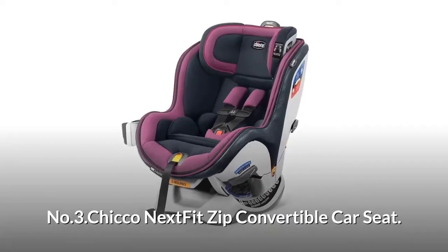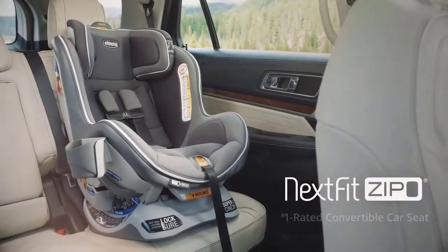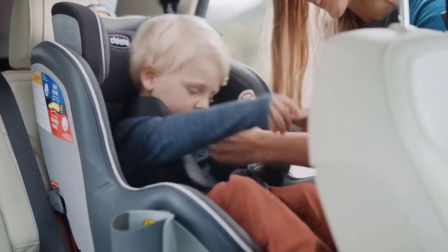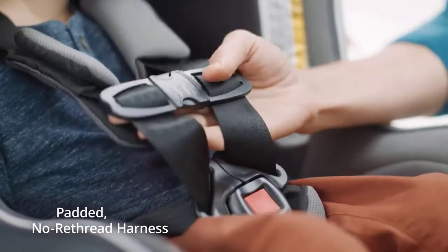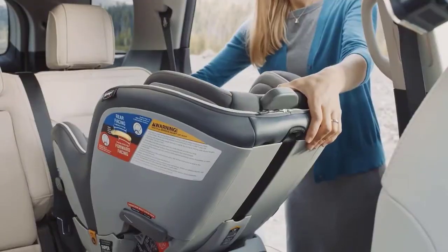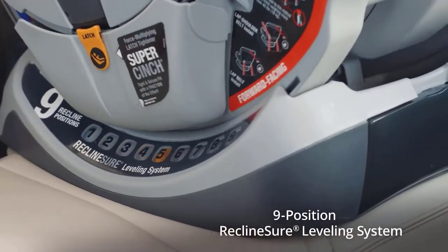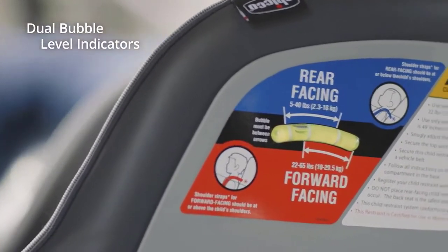Number three: Chicco NextFit Zip Convertible Car Seat. The number one rated Chicco NextFit Zip is engineered to surround your little one in comfort and safety, starting from day one all the way to preschool and beyond. It features remarkably easy installation with a nine-position recline leveling system, a Super Cinch Latch Tightener, and a LockSure Seat Belt Tightening System.